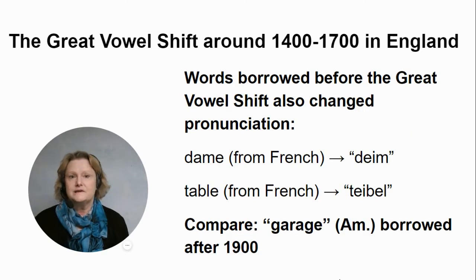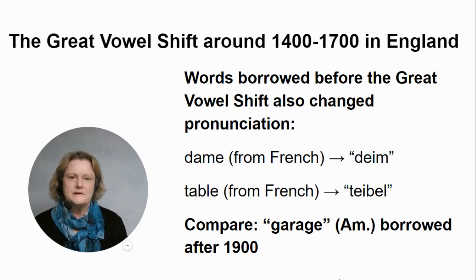You can see words borrowed before the Great Vowel Shift and how they changed — for example, 'dame' to 'dame,' 'table' to 'table' — but not 'garage,' which still sounds more like French, because we borrowed that word much later.